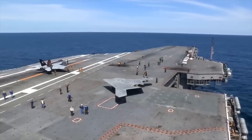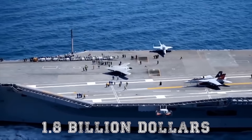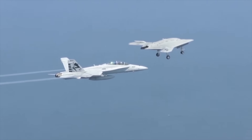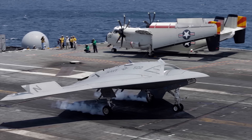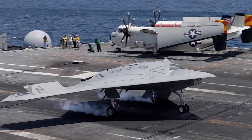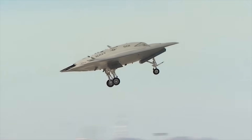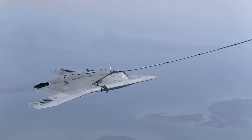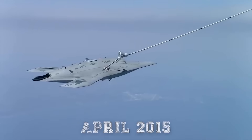Over the initial decade of X-47B development, the U.S. Navy spent upwards of $1.8 billion on the two X-47B prototypes. The X-47B was integrated into U.S. Navy carrier operations alongside manned aircraft in the summer of 2014, and the aircraft's primary test program was completed in May of the following year. The strike fighter-sized unmanned aircraft also successfully completed its maiden autonomous aerial refueling demonstration with an Omega Air KC-707 tanker in April 2015.